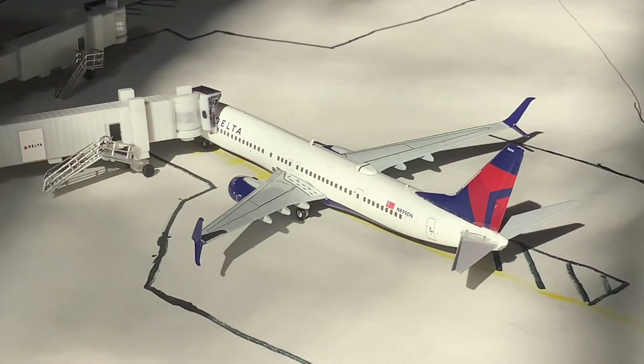Moving into the terminal at gate Bravo 3, we have this Delta 737-900 with split scimitars, filling in for a 737-800. This one came in from Atlanta.